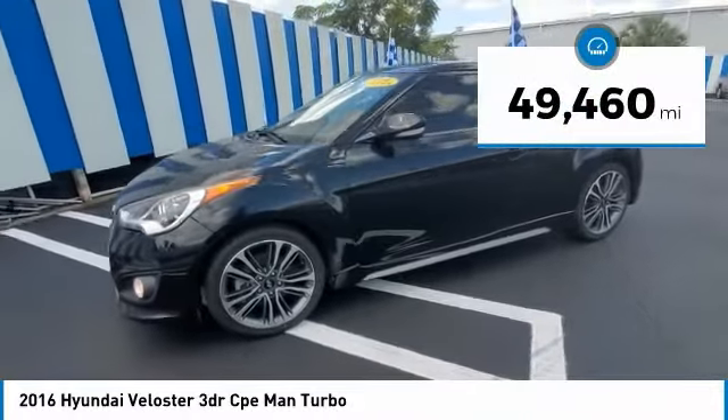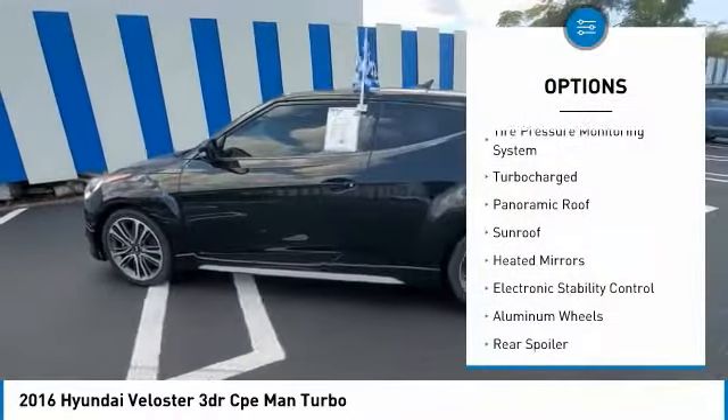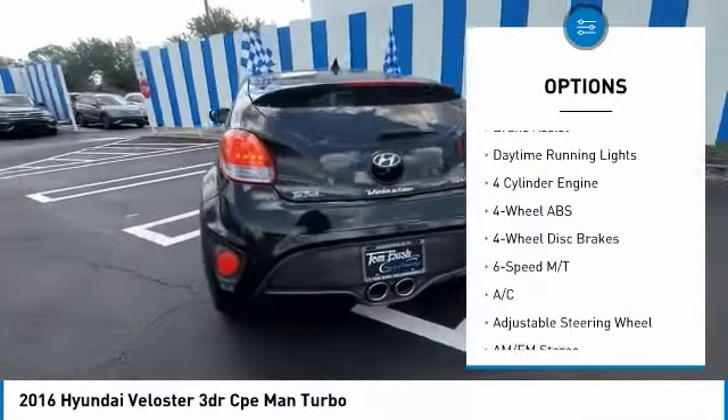This vehicle has less than 50,000 miles. Here are some of this vehicle's great options: tire pressure monitoring system, turbocharged, panoramic roof, sunroof, heated mirrors, electronic stability control.